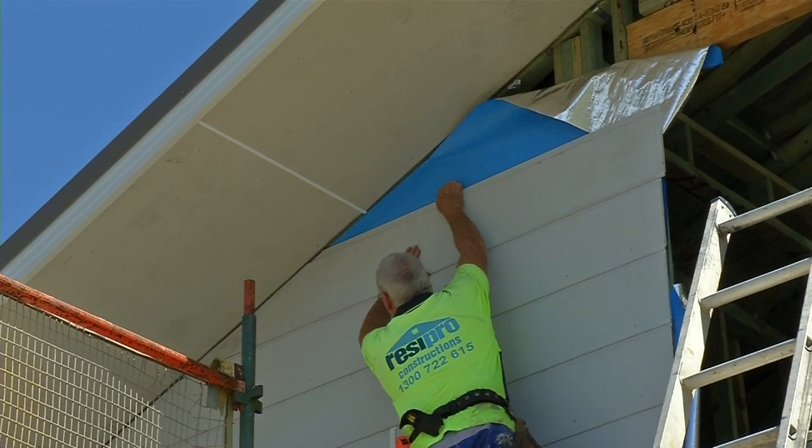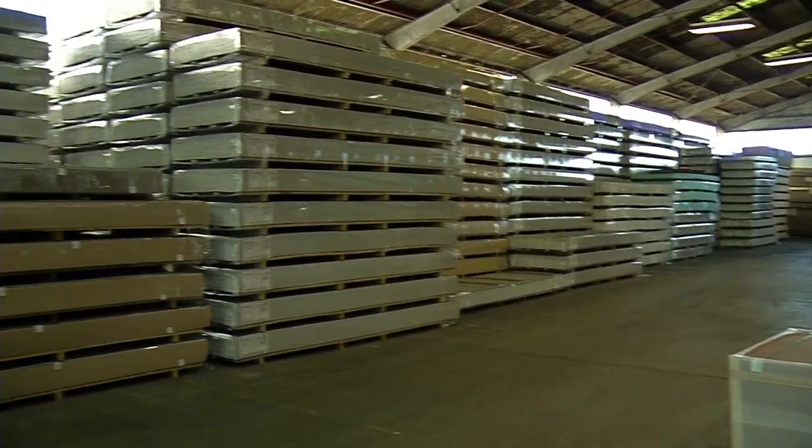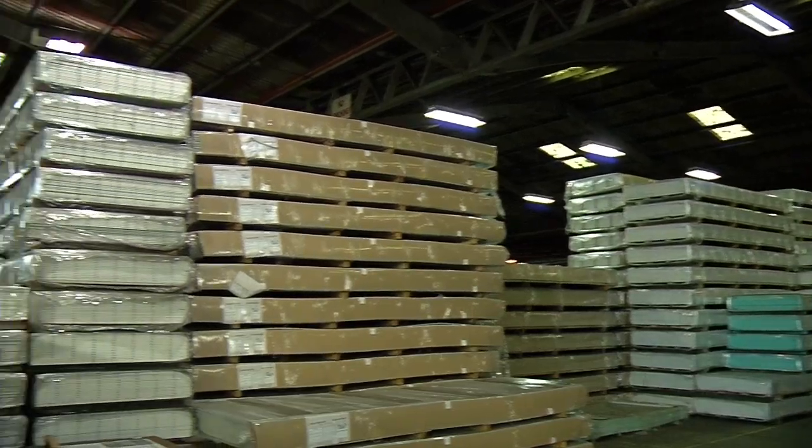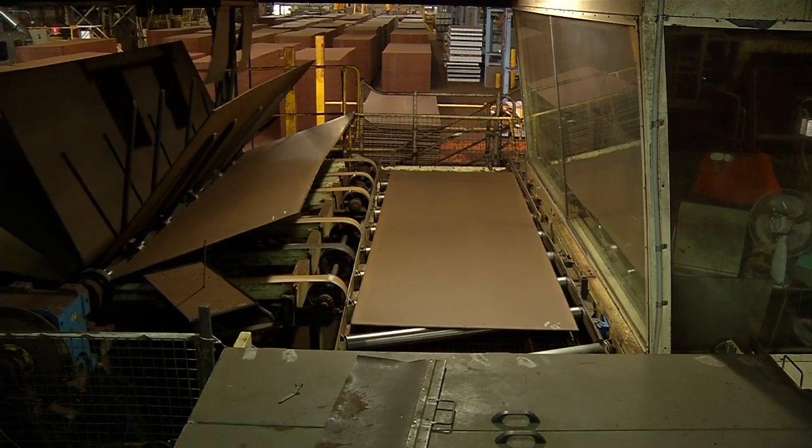We export to France, Holland, Italy, New Caledonia, Vanuatu, Indonesia, Reunion Islands, and New Zealand. We only have one other competitor in the world as an external timber cladding, but they use softwoods and have to use resins and glues to keep the product together, whereas we don't have any chemicals in our product at all.